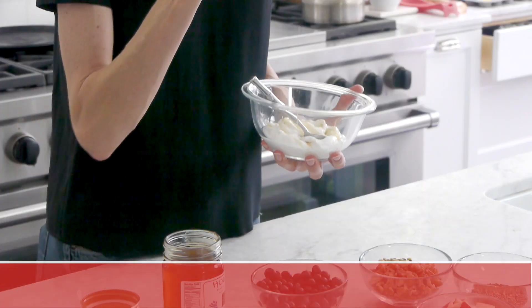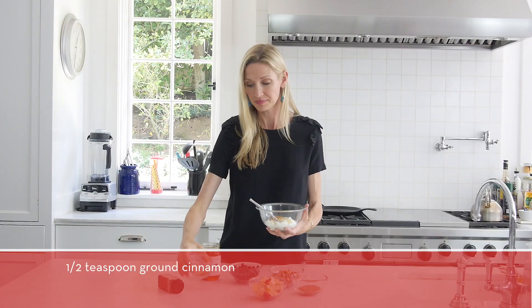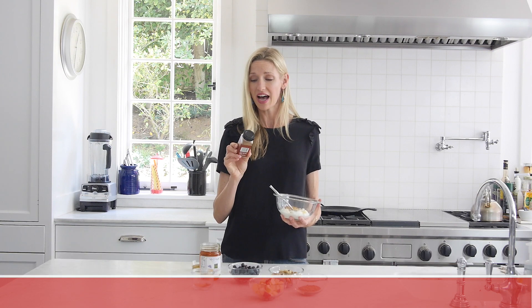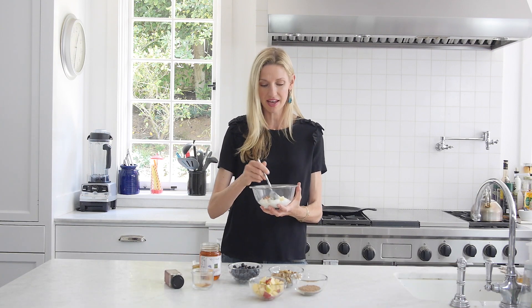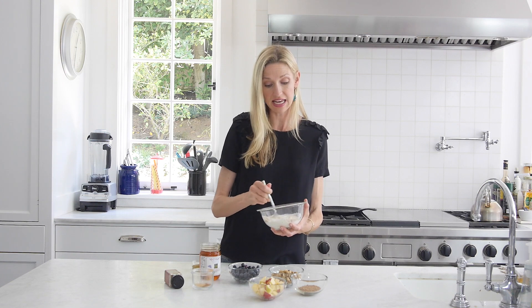Then I like to add some pumpkin pie spice or cinnamon. I'm sure you've had your pumpkin pie spice in your drawer for a year — this is the time to pull it out. It just has that nutmeg, some cinnamon, really, really yummy.